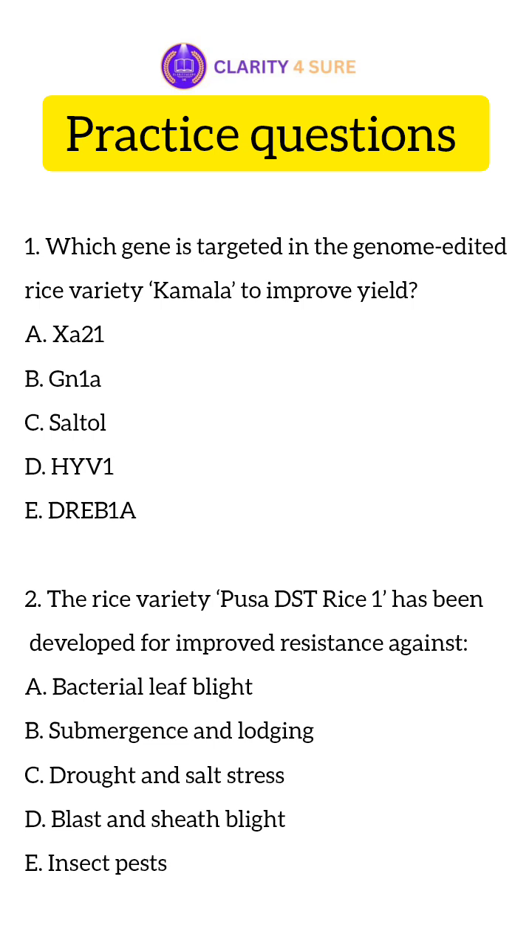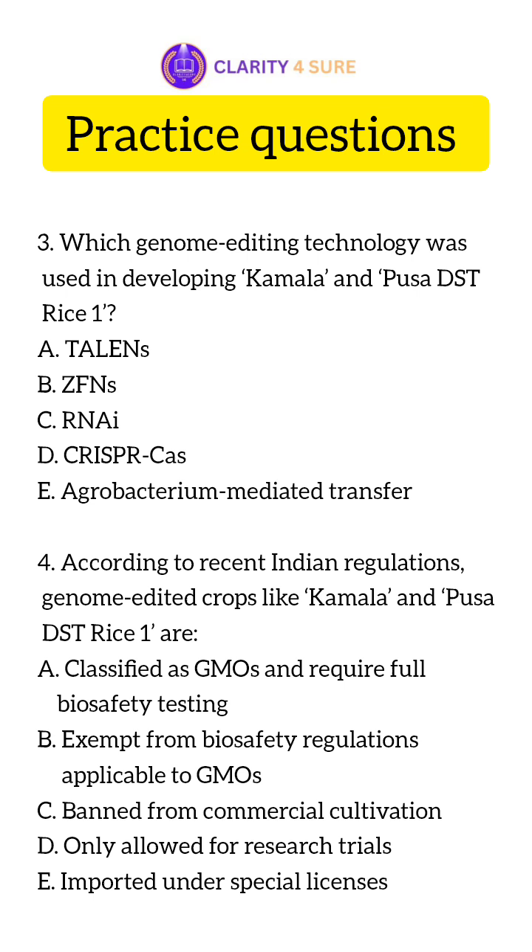Now, here are some practice questions. Question 1: Which gene is targeted in the genome-edited rice variety Kamala to improve yield? Question 2: The rice variety Pusa DST Rice One has been developed for improved resistance against? Question 3: Which genome-editing technology was used in developing Kamala and Pusa DST Rice One? Question 4: According to recent Indian regulations, genome-edited crops like Kamala and Pusa DST Rice One are — check your options and write your answers in the comment section.